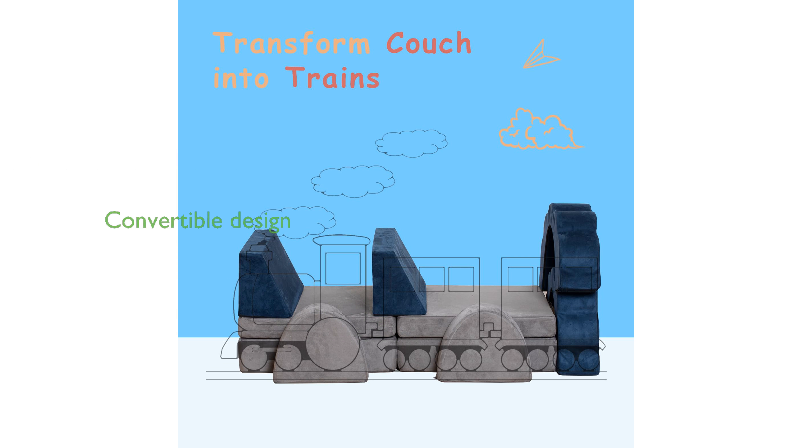With its convertible nature, the play couch can transform into a soft, climbable structure, a cute baby sofa, or a fold-out futon, catering to various needs and preferences.